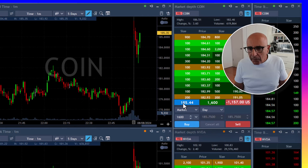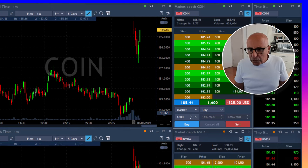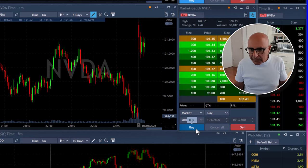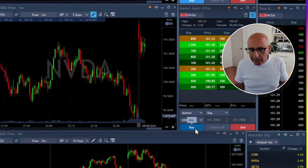Okay, here we go — over 185, I'm long. Entry at 185.44. So approximately a $2 stop loss, which should also be my target — always one-to-one risk reward. NVIDIA hasn't triggered yet. I'm long Coin and still looking for NVIDIA to move over 101.60.